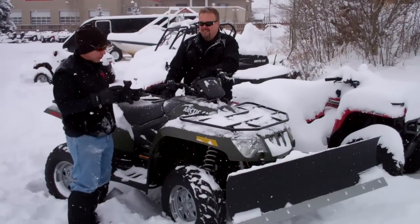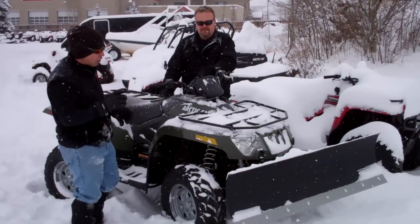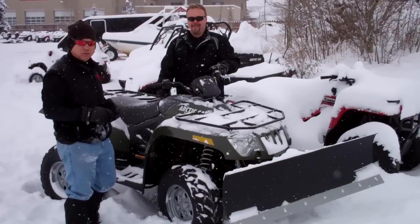Here at Power World we have both new and used machines that can be set up with a plow, and all of your winter plowing needs can be handled on an ATV or UTV.